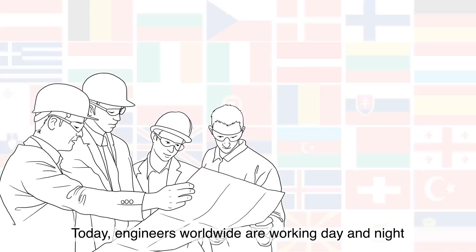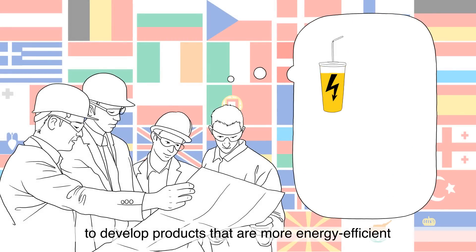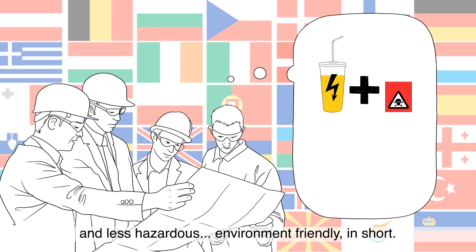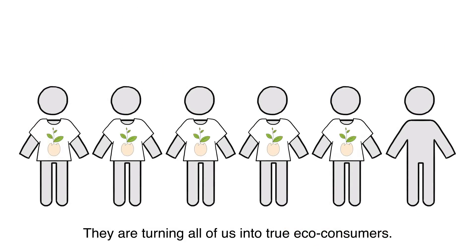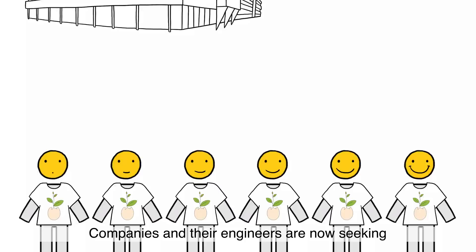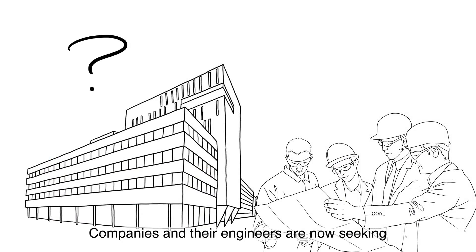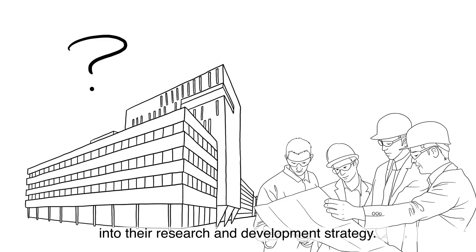Today, engineers worldwide are working day and night to develop products that are more energy efficient and less hazardous — environment-friendly in short. They are turning all of us into true eco-consumers and improving our daily lives. Companies and their engineers are now seeking to incorporate the task of measuring and limiting a product's environmental impact into their research and development strategy.